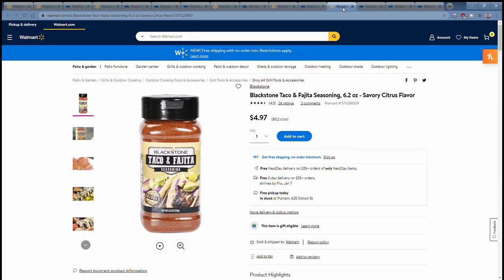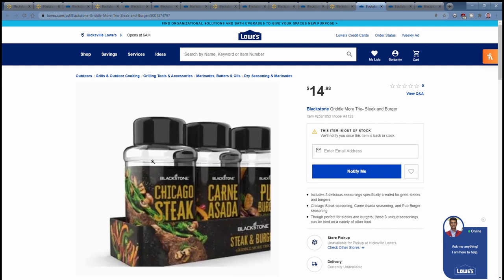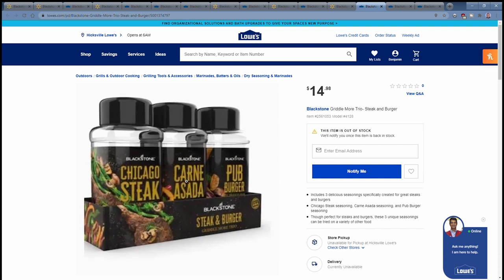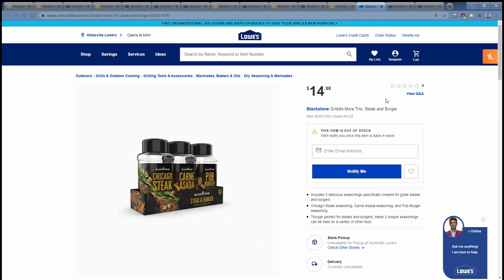This is the old Blackstone Seasoning Packaging at $5 per bottle. They have now come out with three-packs of seasoning with a new packaging design. The first is the Griddlemore Trio Steak and Burger, which includes Chicago Steak, Carne Asada, and Pub Burger — $15, basically the same price per bottle but you get a three-pack.